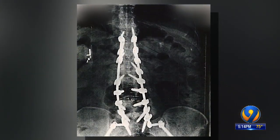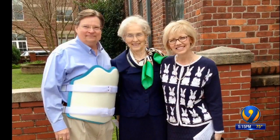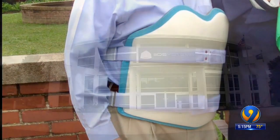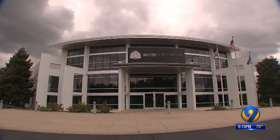He underwent spinal fusion surgery. Doctors placed rods and screws up and down his spine, trying to relieve the pain. I was in a hard shell back brace for six months. It was very uncomfortable. After recovery, he wore that old brace to prevent re-injury — that is, until he walked into this Rock Hill company and learned about 3-D printing.